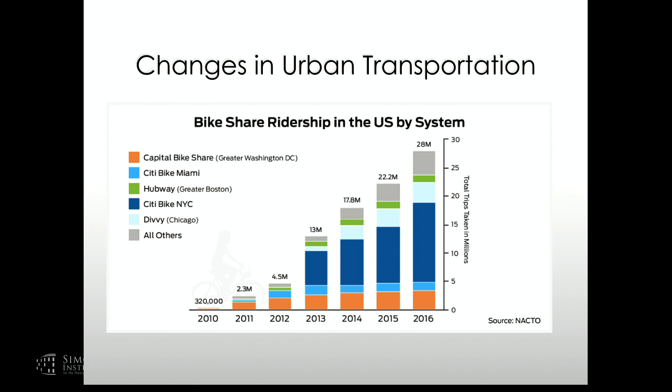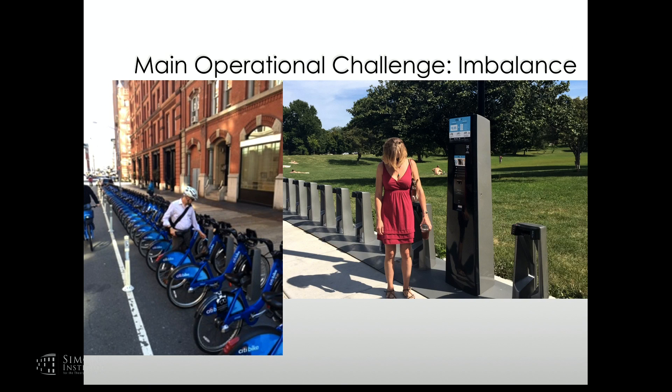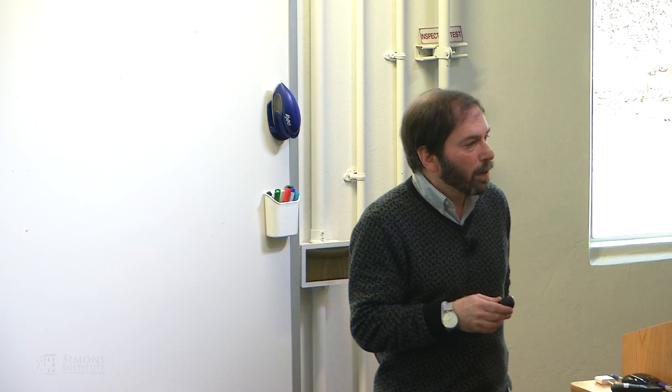What do I mean by imbalance? The issue is that the asymmetry of demand — where people tend to commute from and the intensity of commute patterns — means that some stations may be without any free docks while others may be without any bikes. That of course leads to upset customers. The first thing I want to do is give you a feel for the kind of data we have as part of the system, and how that leads to how we actually make decisions.